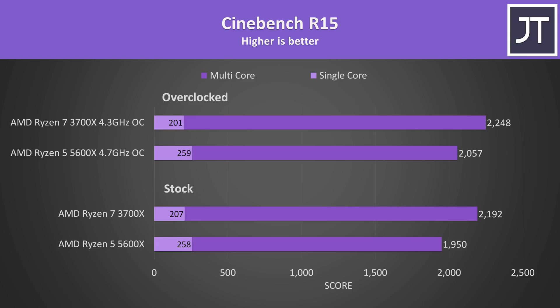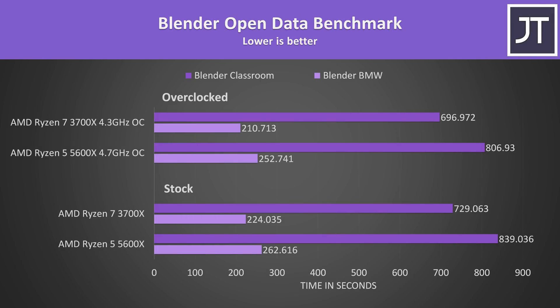I've also tested the older Cinebench R15, so you can compare results — the margins weren't too different to R20. In Blender with the BMW and Classroom benchmarks, this test makes use of all cores, so it's no surprise that the 3700X completes all tasks faster with its higher core count, though it was only around 15% faster in the longer Classroom test, and a similar margin with both overclocked.